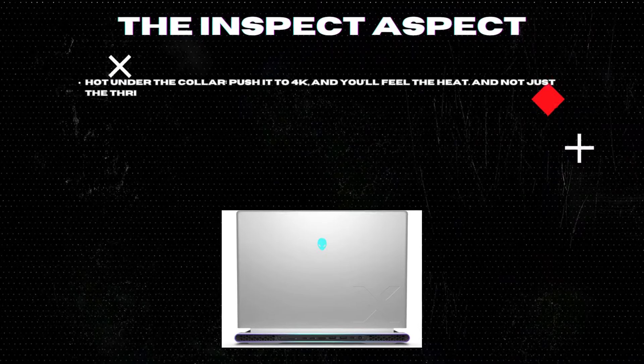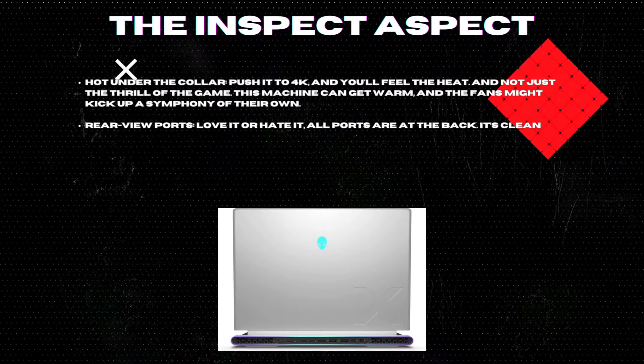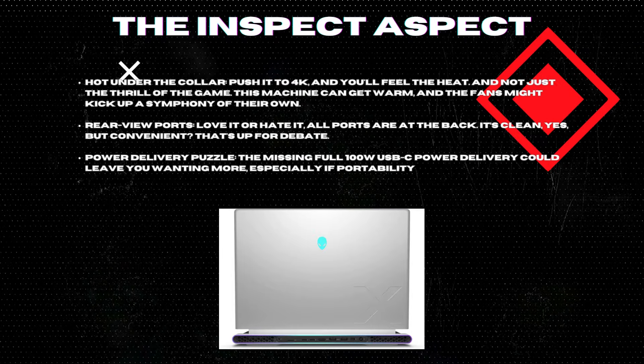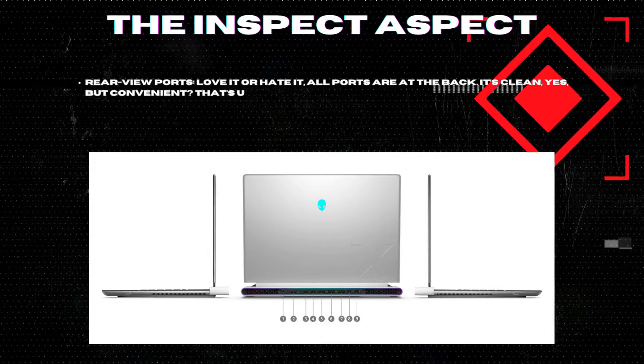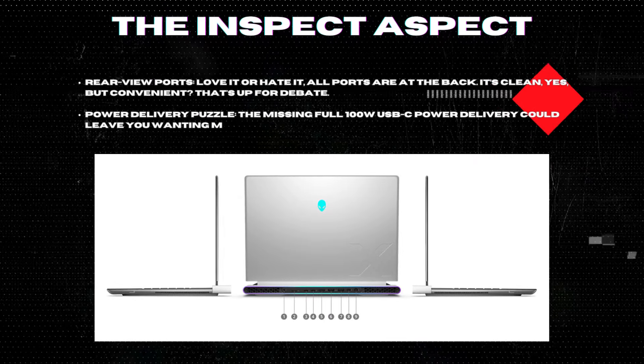And now for the cons. Hot under the collar: push it to 4K and you'll feel the heat — and not just the thrill of the game. This machine can get warm, and the fans might kick up a symphony of their own. Rear-view ports: love it or hate it, all ports are at the back. It's clean, yes, but convenient? That's up for debate.